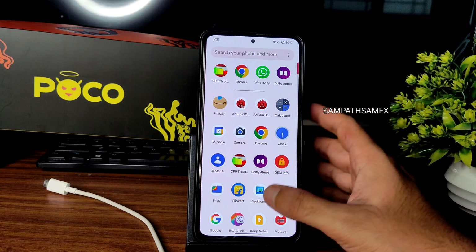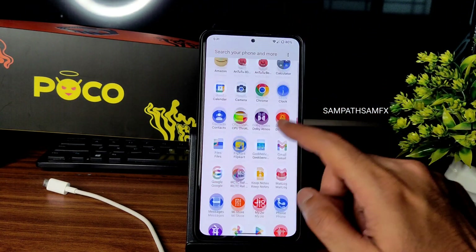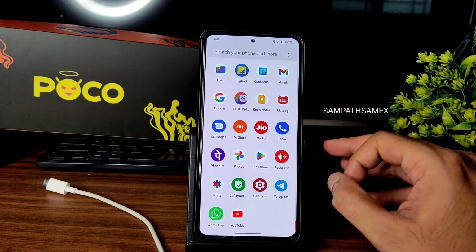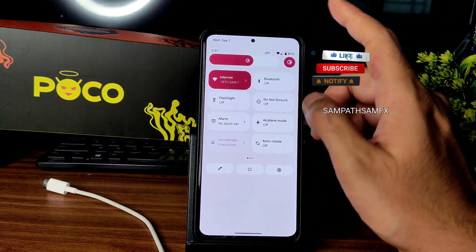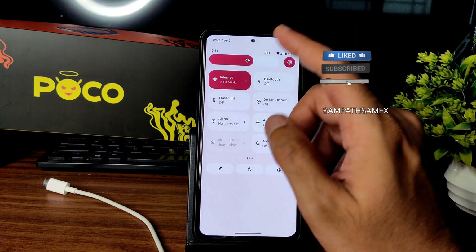Apart from gaming, day-to-day usage is very good in my opinion. One complaint I want to mention is about the automatic brightness sensor — let me demonstrate.